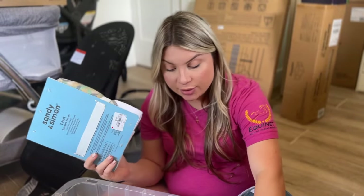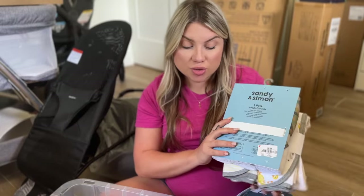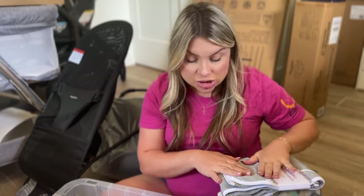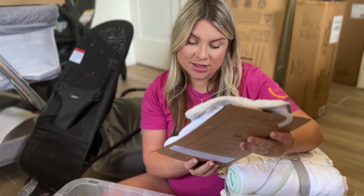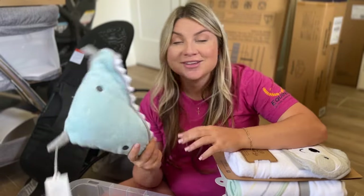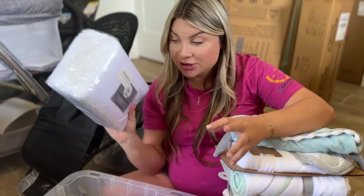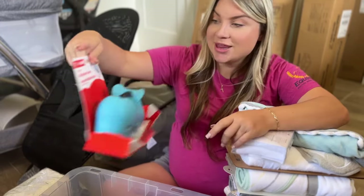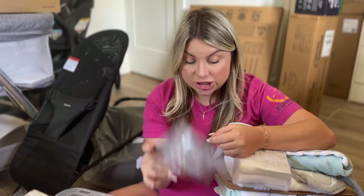We have a three-pack of hooded towels, and more hooded towels — I love the Burt's Bees ones with little ducks on them. There's another hooded towel by Burt's Bees in gray, more hooded towels by Cloud Island, and a funny sloth hooded towel. You can't have too many towels — I thought this little shark hooded towel was really cute. We also have a whole pack of burp cloths, and little baby washcloths by Burt's Bees.